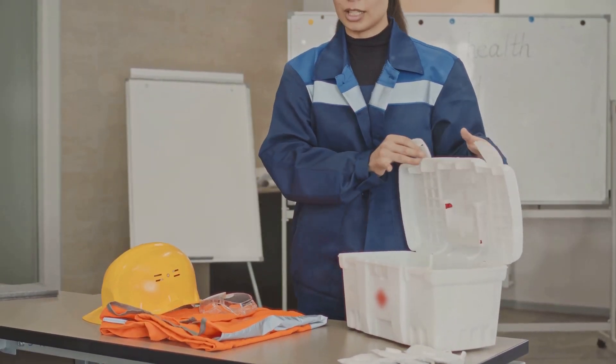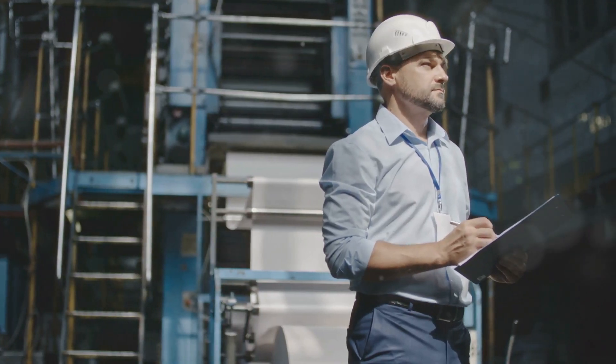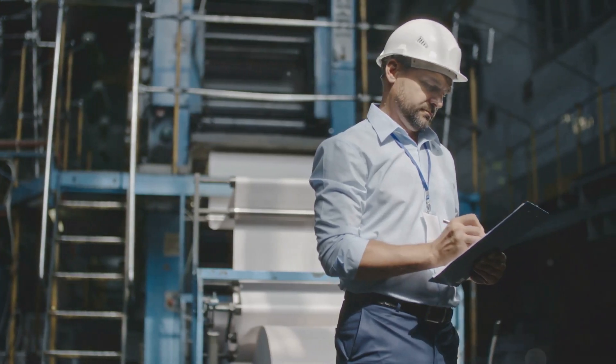Over the next few minutes, we're going to dive deep into the world of safety engineering, because let's face it, at the end of the day, everyone deserves to go home safe and sound.